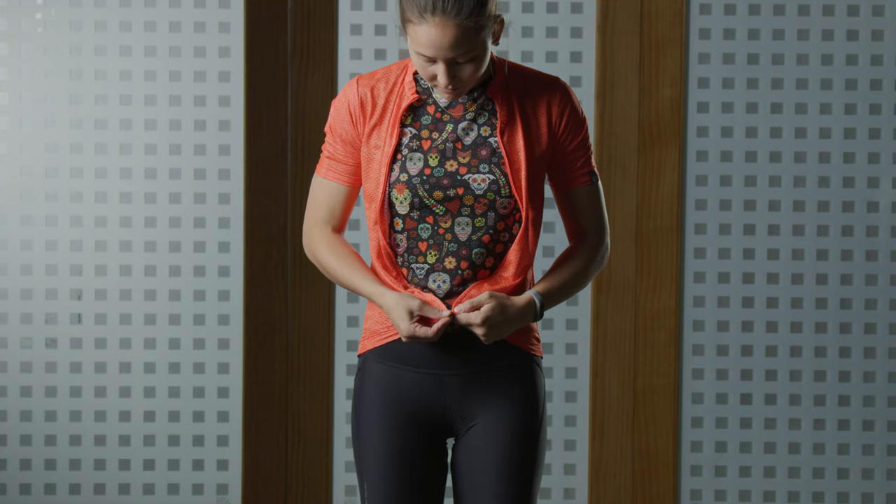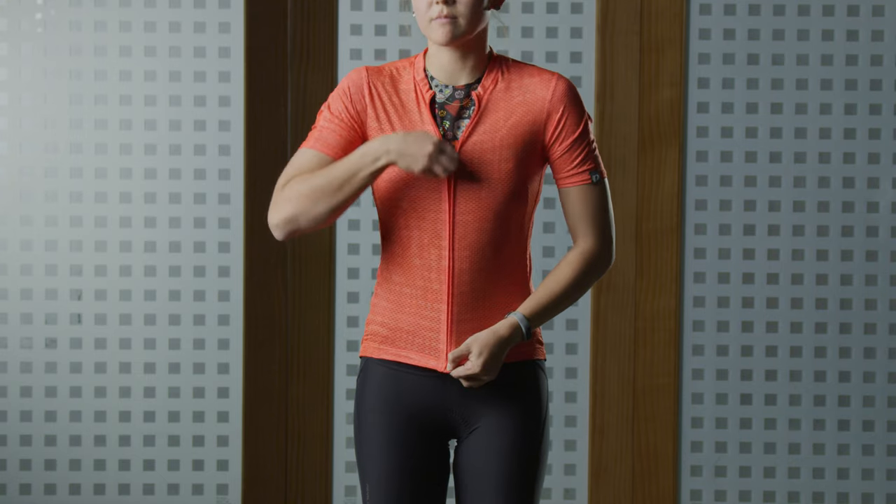For tops, you want to choose something that's breathable and fast-drying so that you stay cool. Make sure you have high-performing pieces that not only look good, but stay up and stay in place while riding.